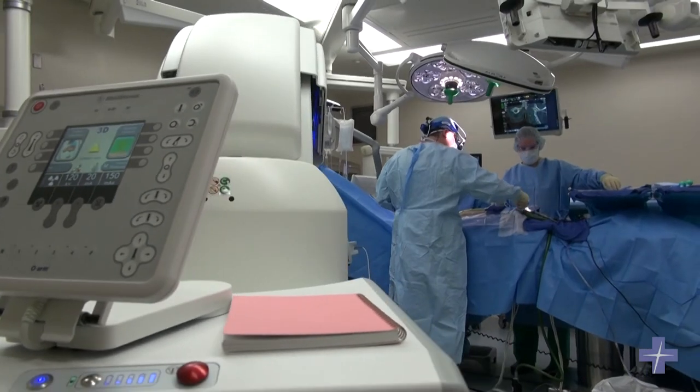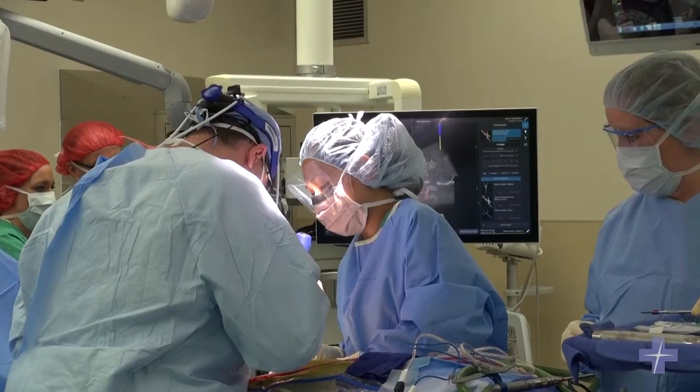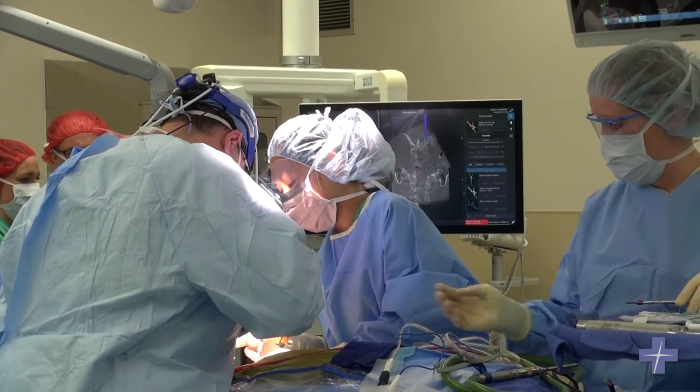It also allows us to extend our ability to offer surgery to patients that otherwise would not be surgical candidates because of medical conditions and the risk of anesthesia. If we can decrease anesthetic risk by decreasing the anesthesia time, then patients that otherwise are not surgical candidates could potentially become surgical candidates.